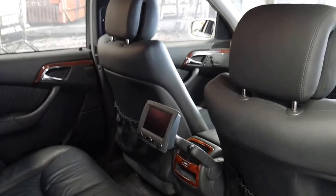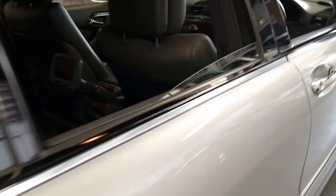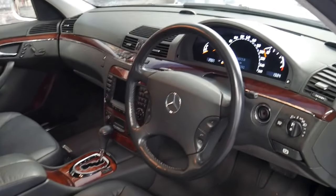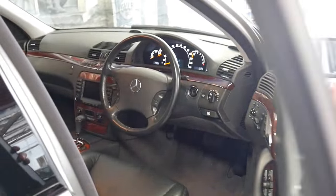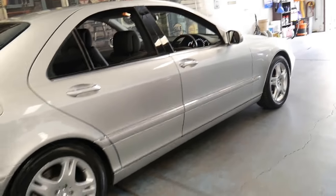I've owned a number of S350s myself. Mine were 2004 models and they were very good cars. This particular car has only done 76,000 kilometres since new. The last one I had had the same wheels as this car and it also had rear entertainment.